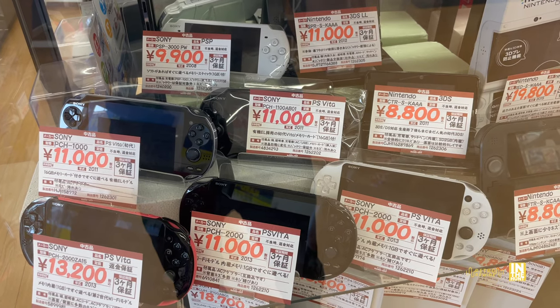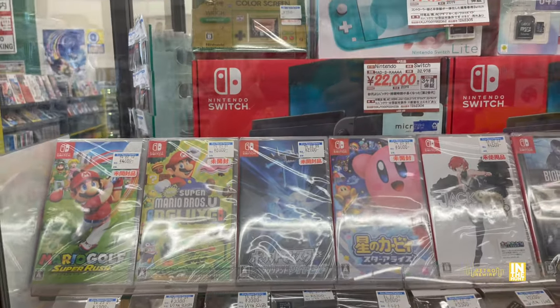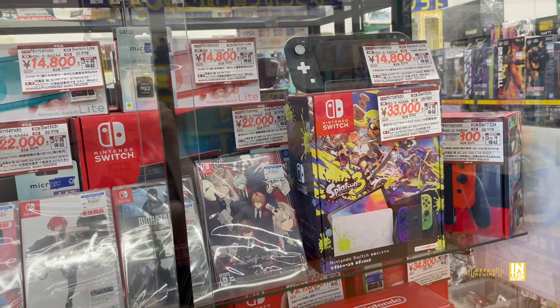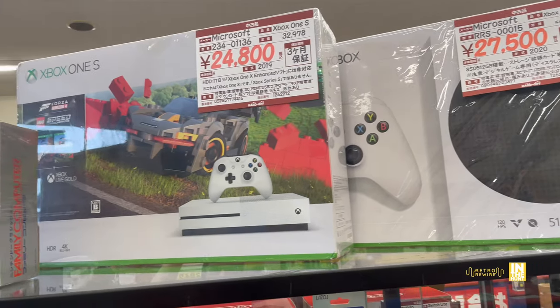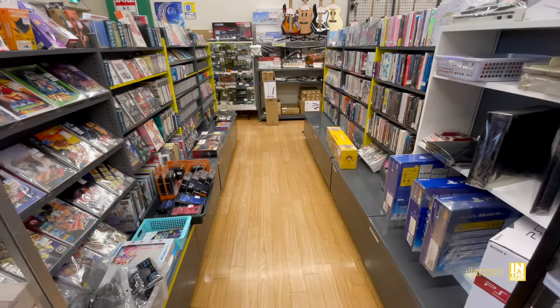We have a number of PlayStation Vitas and a PSP in the back. More Switch stuff - we got the Splatoon edition for 33,000. Up above they have a Series S, the Animal Crossing Switch for 19,800 yen, and an Xbox One S. Some pretty good stuff here.